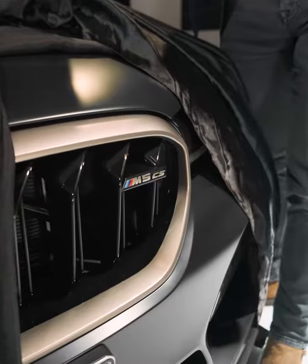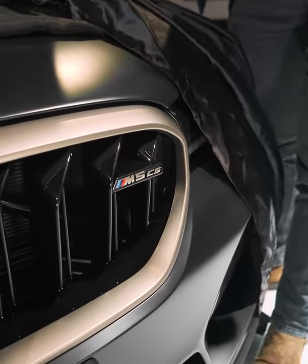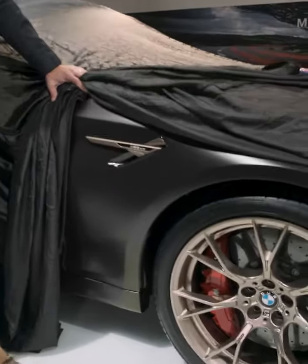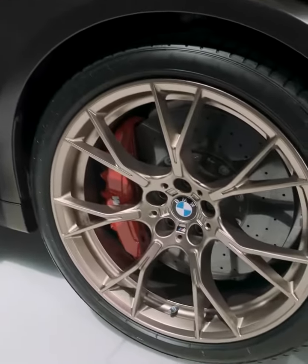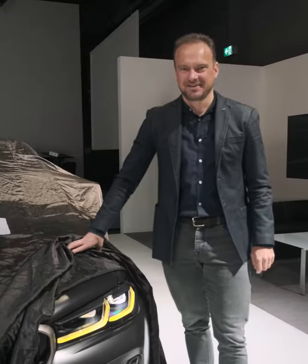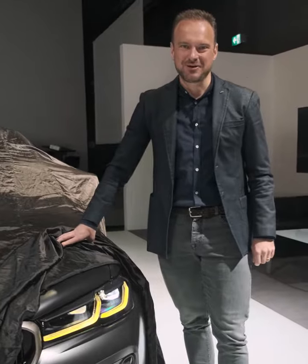Exclusive M5 CS gold bronze elements. Forged aluminum wheels in gold bronze, and M5 CS exclusive carbon ceramic brakes with red calipers. Motorsport-style yellow headlights.